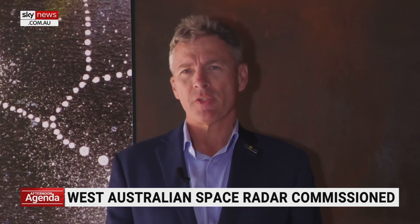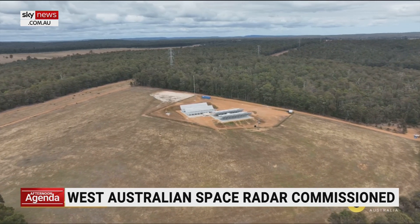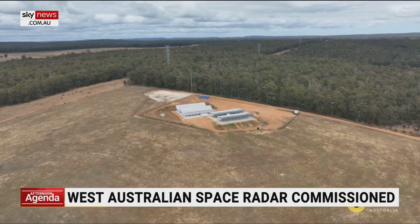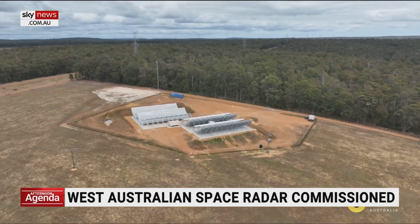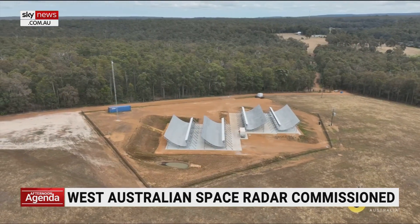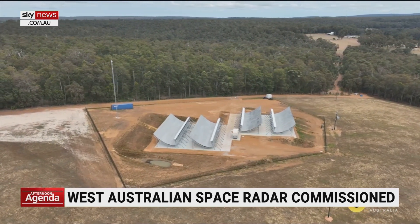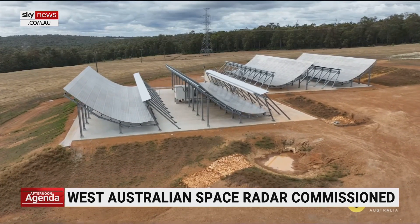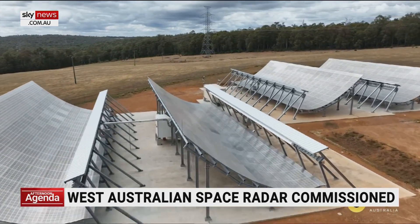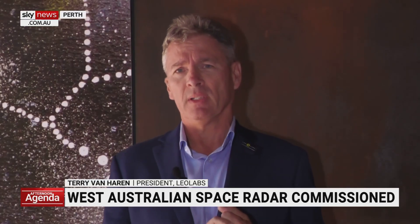The West Australian space radar is actually two radars — our sixth site around the Earth, radars nine and ten. These two radars are very large surveillance systems surveying all of low-Earth orbit in the Southern Hemisphere. The two radars here in Colley in Western Australia work in unison with our other radars, and more importantly with the Kiwi space radar on the South Island in New Zealand.